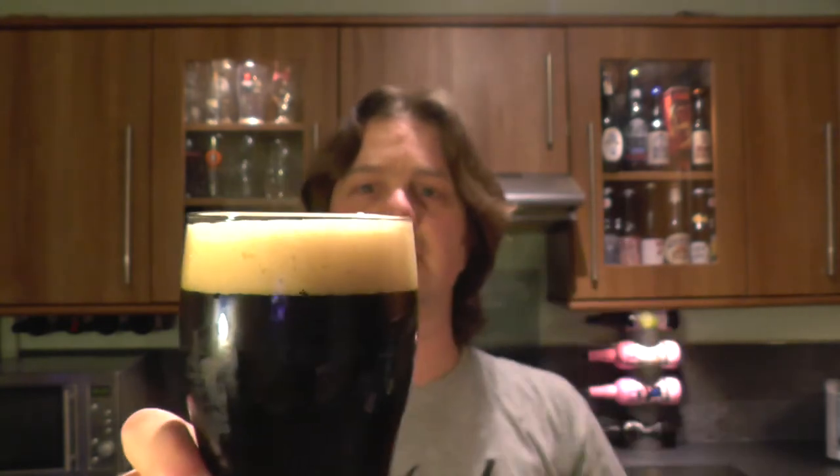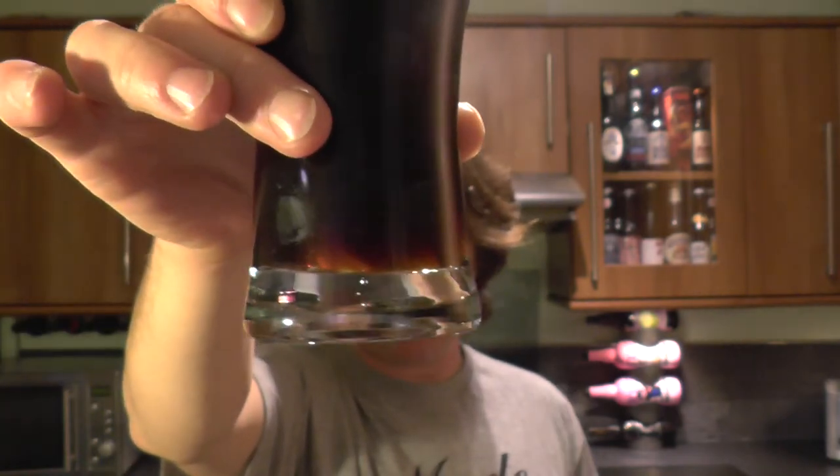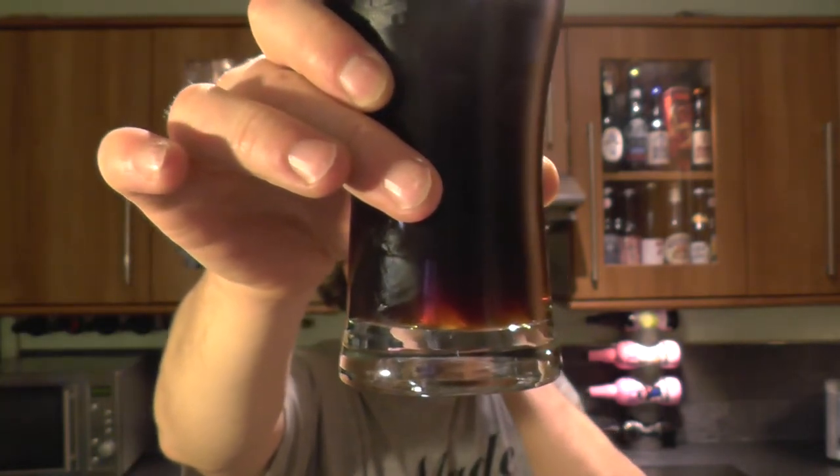It's a one-finger, slightly off-white, tan-coloured head. Jet black beer in the glass, with a little bit of light bleeding through at the bottom of the glass. Nice levels of carbonation.